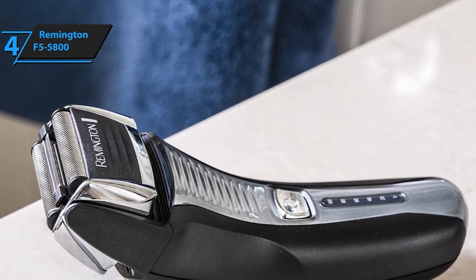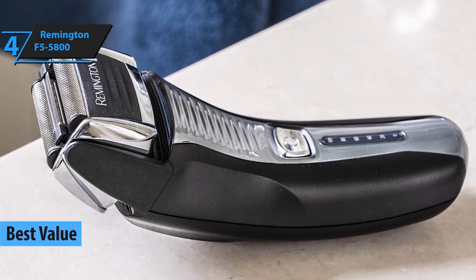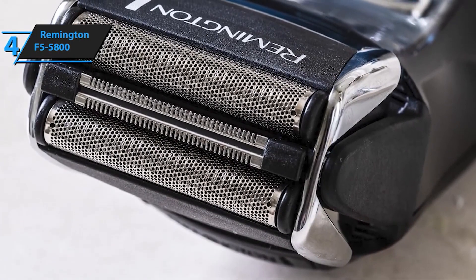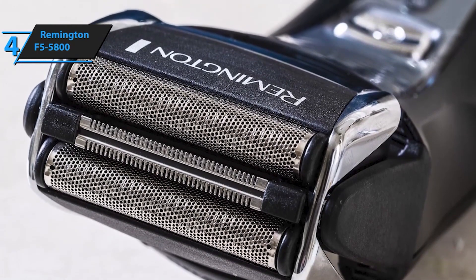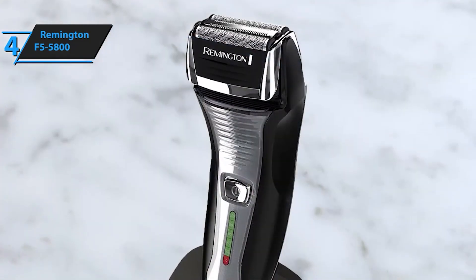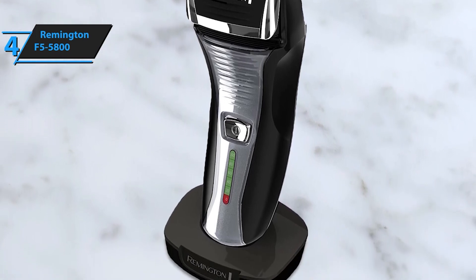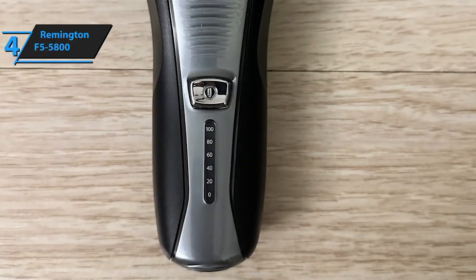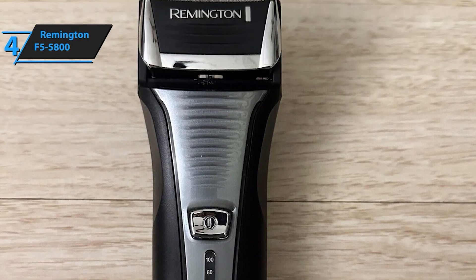At number 4, we have the Remington F5-5800. This shaver is known for its Intercept shaving technology, which pre-trims longer hairs for a closer shave. With its pivot and flex feature, it easily adjusts to the contours of your face, delivering a smooth and consistent shave. Plus, it's budget-friendly, making it a great option for those looking for quality without breaking the bank. The Remington Electric Shaver flexes around the contours of your face, staying close to the skin for smooth results, making it an ideal choice for men looking for a reliable electric razor.